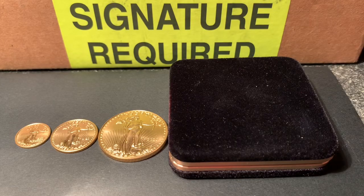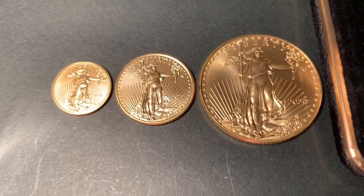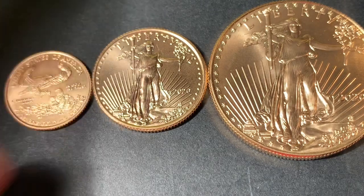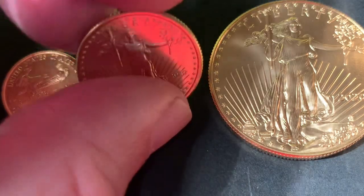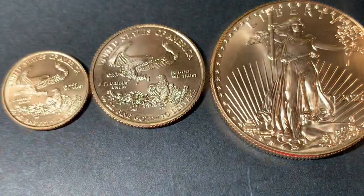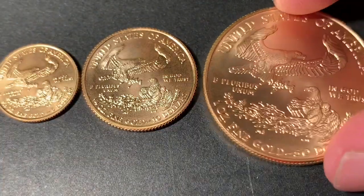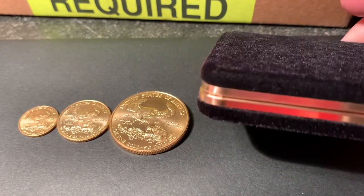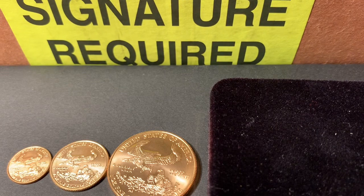We have a new gold coin to unbox. We're going to compare that with some other previous purchases and see which was the best value. So far in 2020, we have the one-tenth ounce, the quarter ounce, the full ounce, a wild card coin to compare it to, and our new gold unboxing.